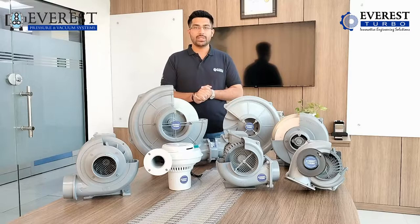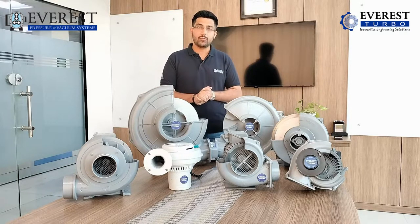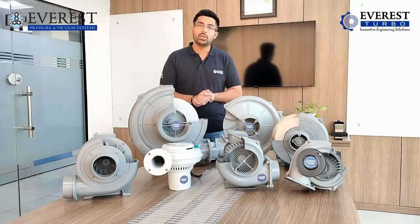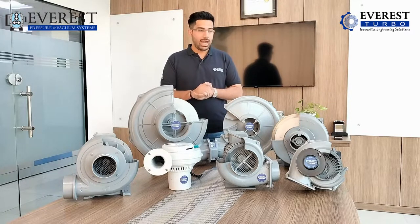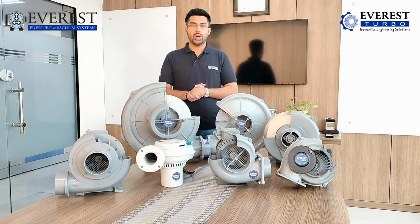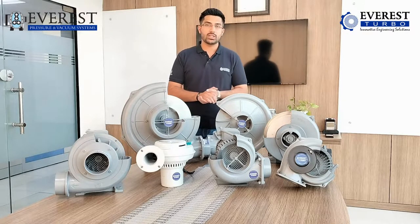Now here I have our very famous range of products called centrifugal blowers. As you can see, this is a big range that we cover. We cater to very different sectors of markets which were previously closed for Everest, as we were the pioneers in the roots blower technology. But as we started our new division, Everest Turbo, we got a chance to cater to different kinds of industries, understand their problems, and offer a wide range of solutions. I would request the cameraman to come forward and show our audience what I am going to talk about.